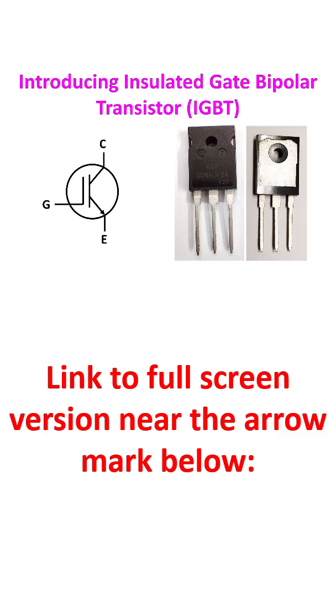The terminals of an IGBT are the gate, collector, and emitter. It has 4 alternating layers of N and P type semiconductor materials.